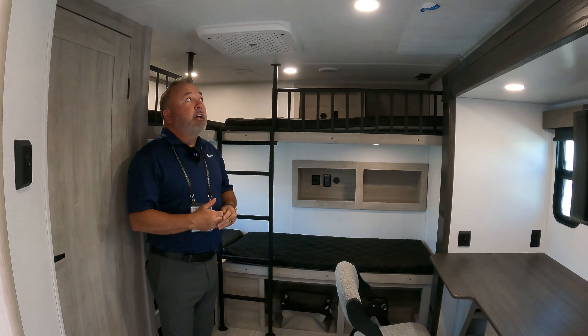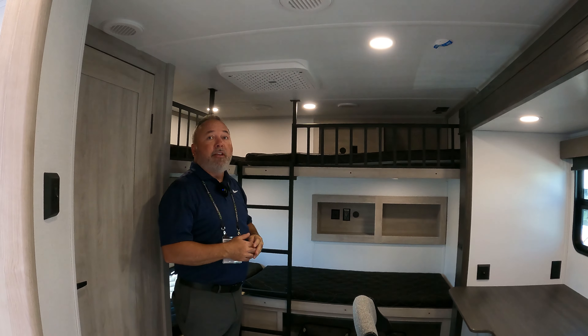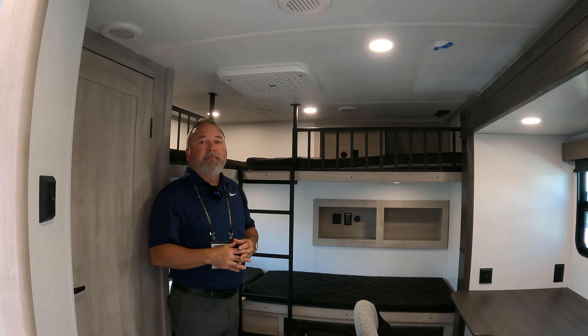What kind of air conditioning units does it have? Great question — we use Coleman Mach ACs. Two of them are standard in all of them. In fact, the main AC also has a heat pump too. Very nice.